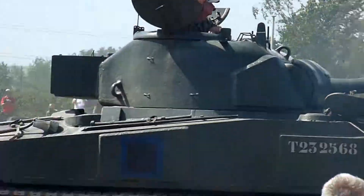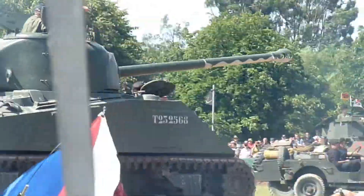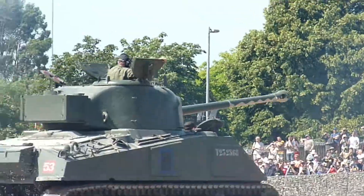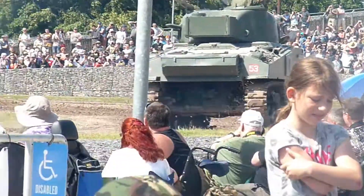The Grizzly was supplied to the Canadians and had that kind of turret as well, but the early Grizzlies had no loader's hatch and also had the short 75 millimeter gun.